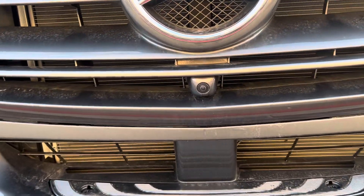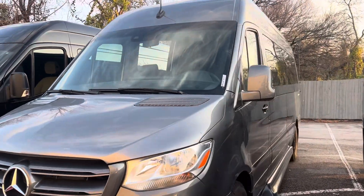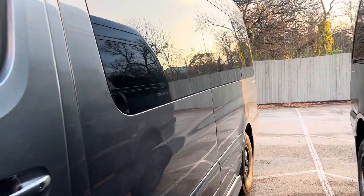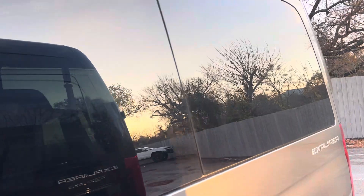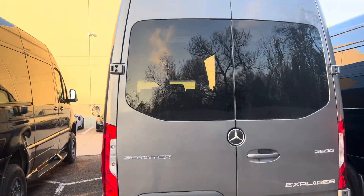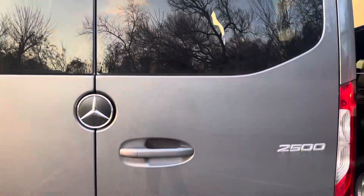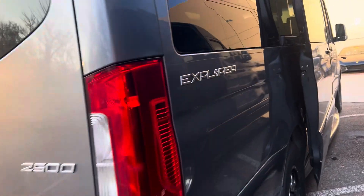Your front camera here, 11 passenger, 170. Towing hitch, the backup camera — it's a 2500, two-wheel drive, automatic, side doors.